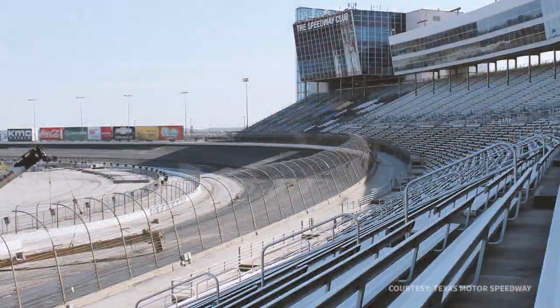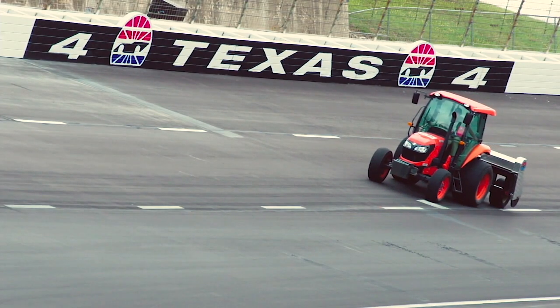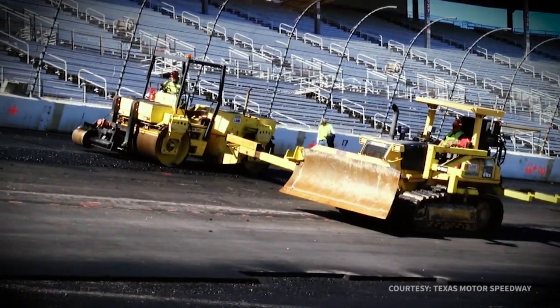Texas Motor Speedway — a newly paved speedway. The same people who paved Kentucky paved this racetrack, and it's going to be different than what they've ever done here in the past. Kentucky was the first installation of really going with a coarser aggregate and trying to make sure the racing surface is created in a way to optimize racing as opposed to optimizing durability.